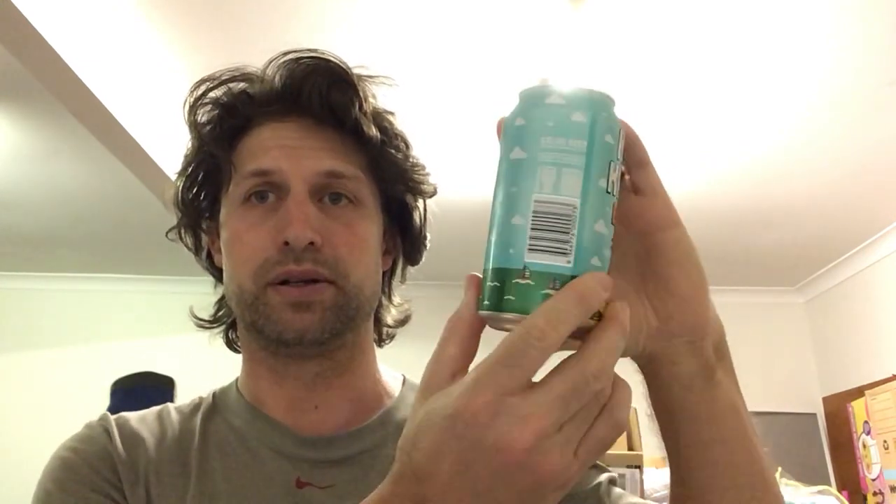G'day and welcome to another edition of Hef's Beer Reviews. Today I am reviewing Kaiju Crush - it's a tropical pale ale, comes in a 375ml can, 4.7% ABV, 1.4 standard drinks. As you can see, it's certainly quite out there. Cracking it open and pouring it into the Spiegelau IPA glass.